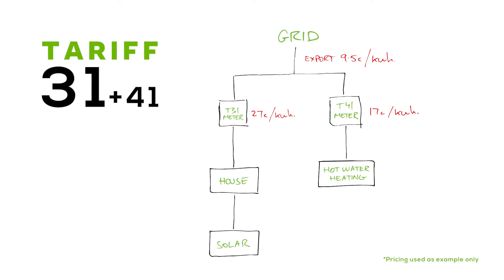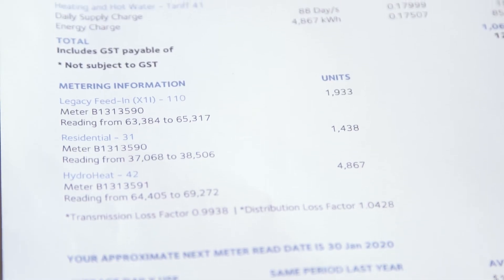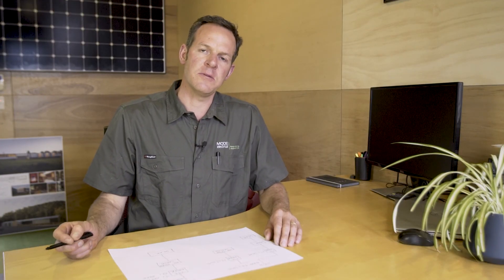If in doubt, stick with your tariffs as they are. You can always change to Tariff 93 later. It might be worth getting a year or two under your belt to understand how much solar you're generating and when you're using your energy, and then decide to change to Tariff 93 later.